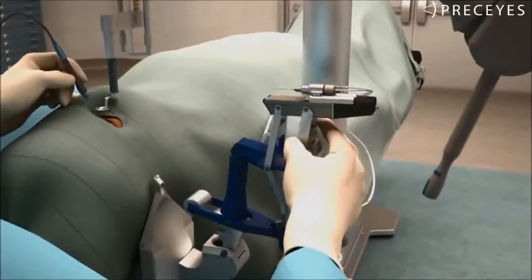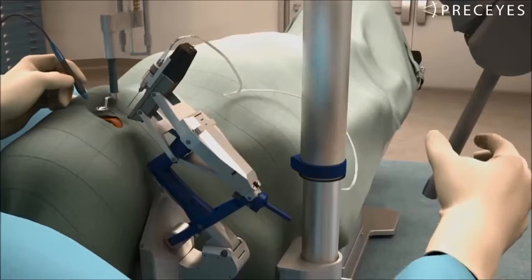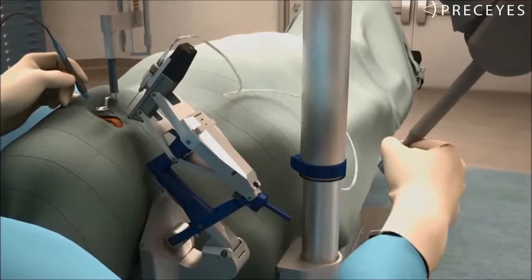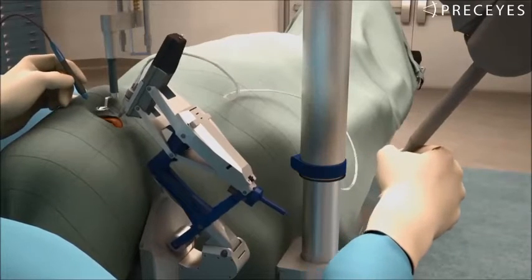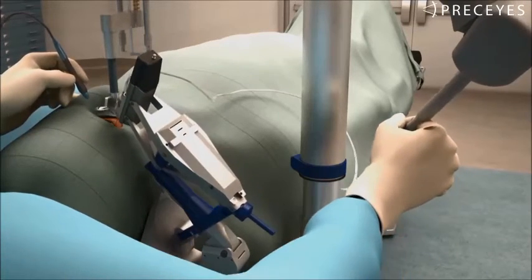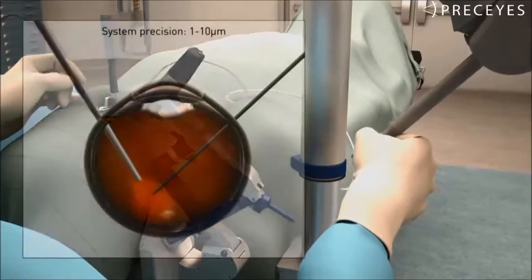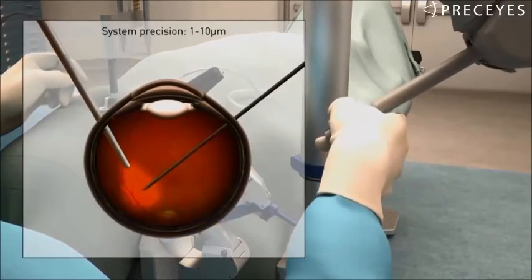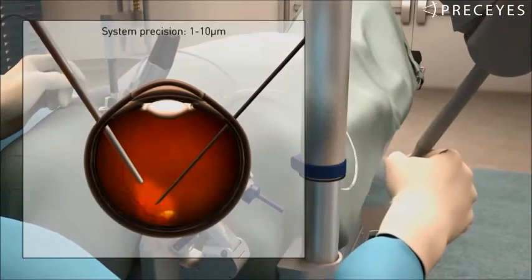The system is designed to integrate smoothly at the operating table and can easily be included or excluded during surgery. To preserve patient contact at all times, the surgeon continues conventional operation with one hand while operating the system with his other hand. Extremely high precision is achieved by downscaling movements and by filtering out the surgeon's hand tremors.